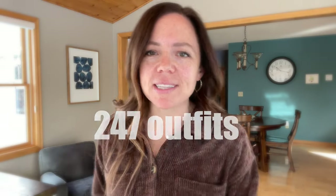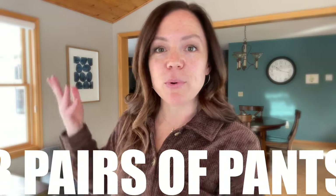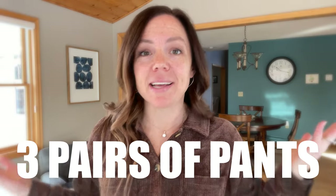You know those blogs that claim you can make 247 outfits out of nine tops and three pairs of pants? Well, I'm not buying it — and here's why.